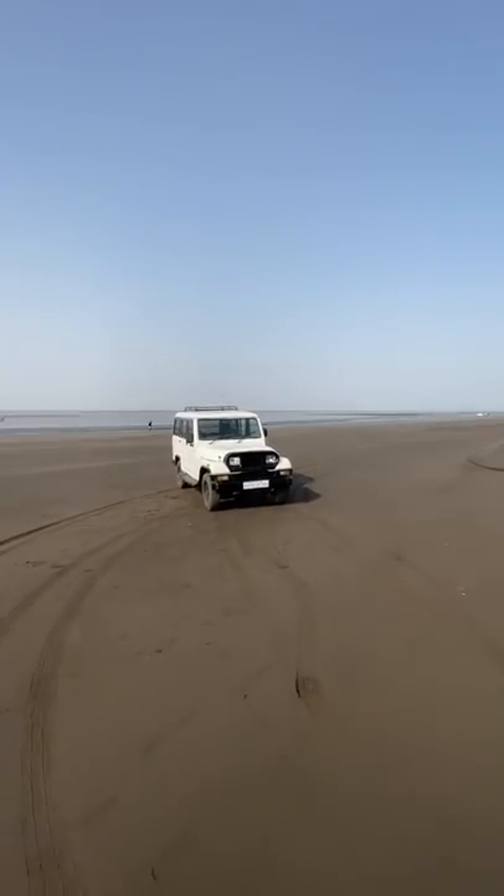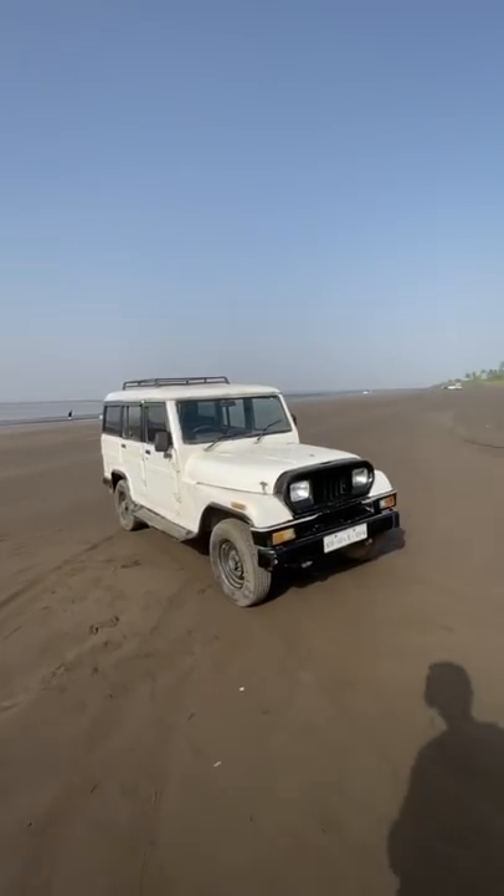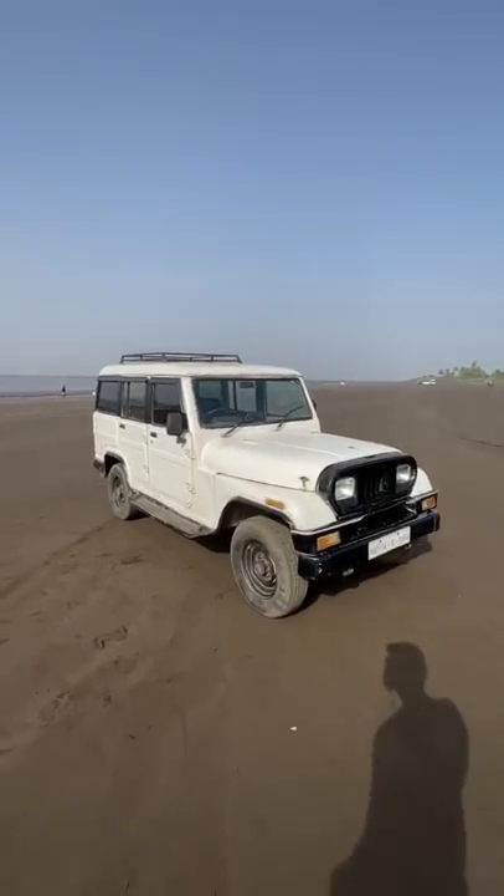This is a 26-year-old car. This is the Mahindra Armada and it is from 1995. It's a very unique car because it is one of the first 1,000 cars Mahindra ever produced.